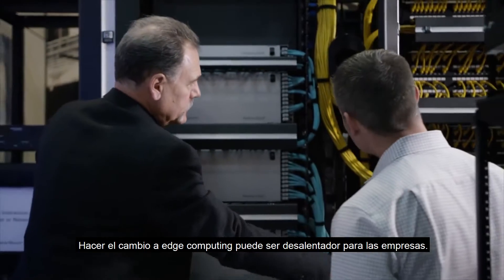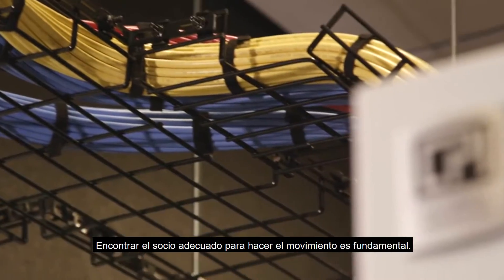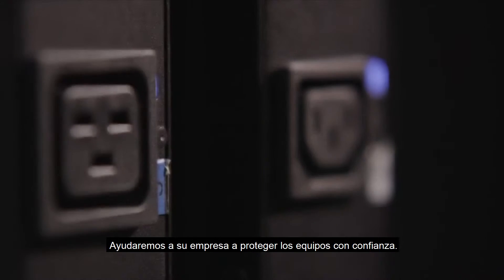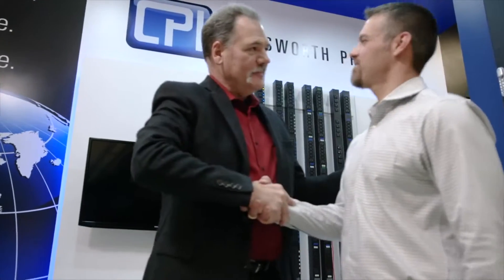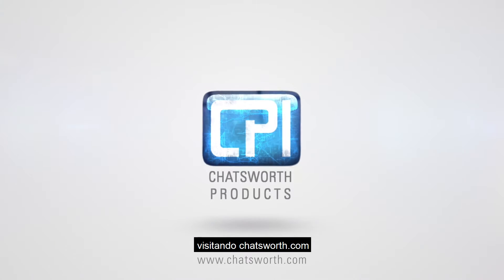Making the shift to edge can be daunting for businesses, and finding the right partner to make the move is critical. Chatsworth Products is that partner. We'll help your business protect equipment with confidence and take the stress off your entire IT team. Get the technology support your business needs by visiting Chatsworth.com.